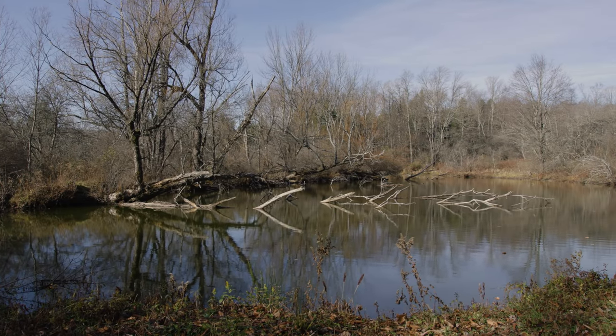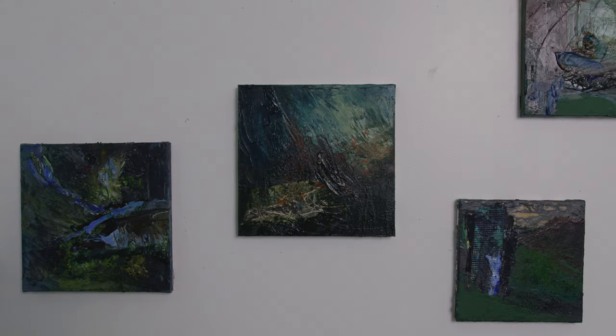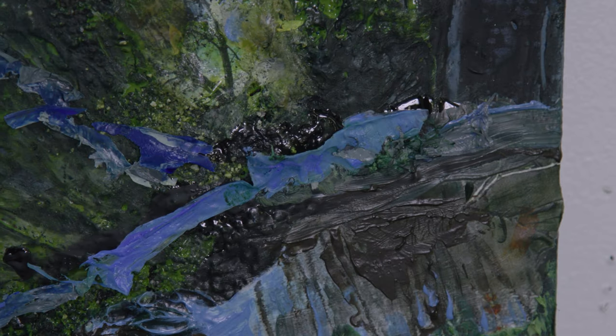There's an amazing pond out there. The reflection of this pond with the trees and the trunks just blew my mind.